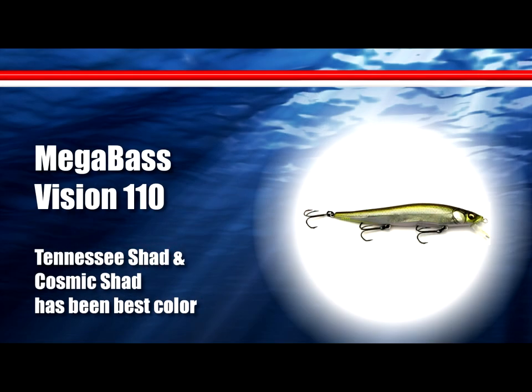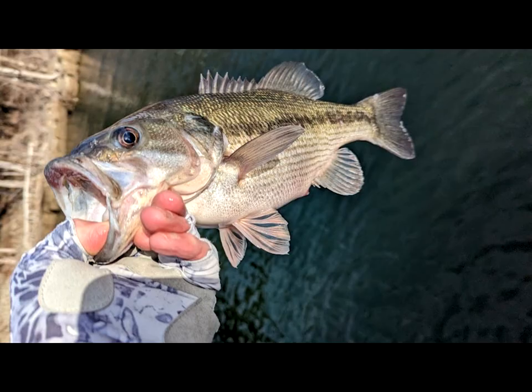Another bite that's been working for me is a jerkbait, though it's starting to go away — I didn't catch them very well on it today. Caught them better over the weekend. Keeping the boat about 25 to 30 feet out, working that bait over top of trees and brush piles. It really seems like they want a bait that's moving a lot faster now with this slight warm-up in water temperature.